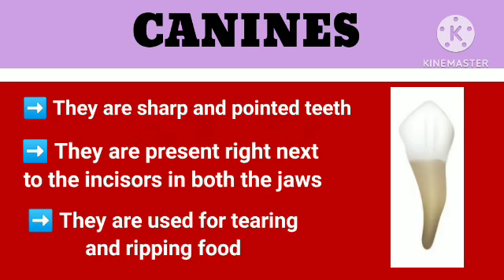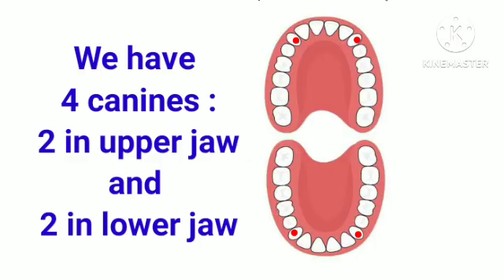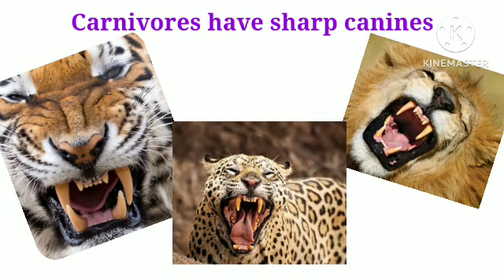Canines are sharp and pointed teeth. They are present right next to the incisors in both the jaws. They are used for tearing and ripping food. We have 4 canines, 2 in upper jaw and 2 in lower jaw. Carnivores have sharp canines to catch and kill their prey and tear its flesh.